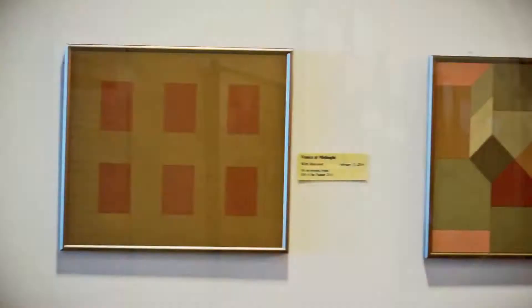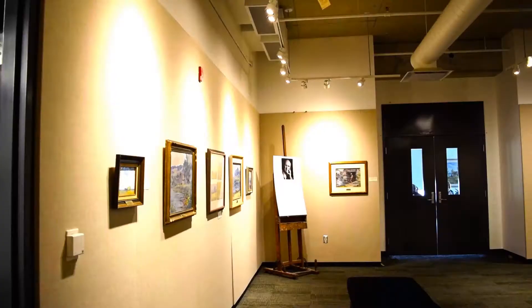Since 1973 the gallery has gone through several transformations, and as you see it now, it's an enormous space with three galleries: a corner gallery, a foyer gallery, and a meeting room which is also used as a studio space.